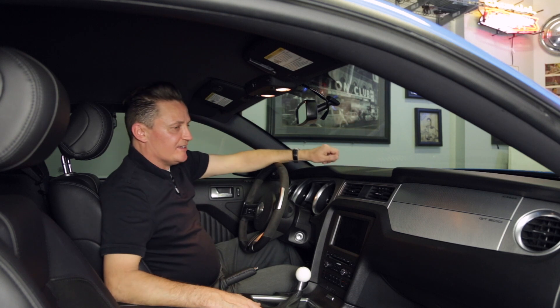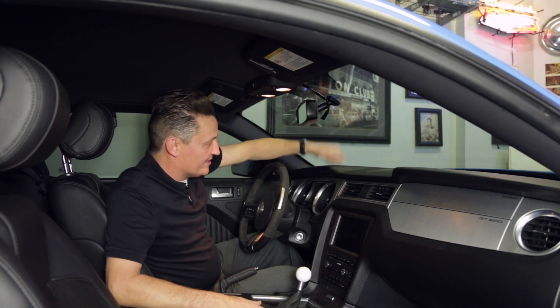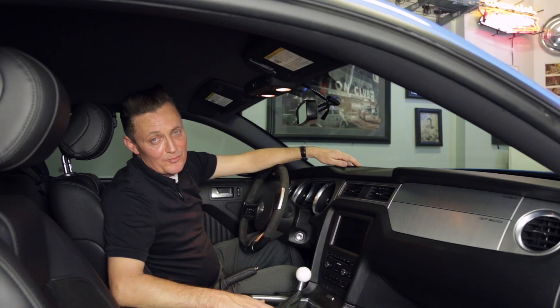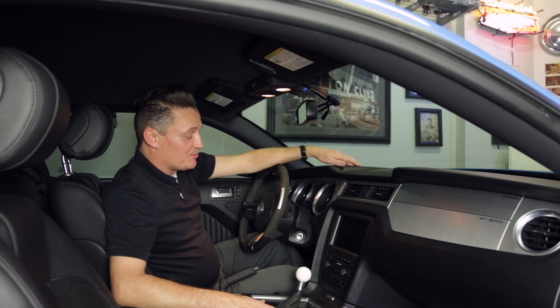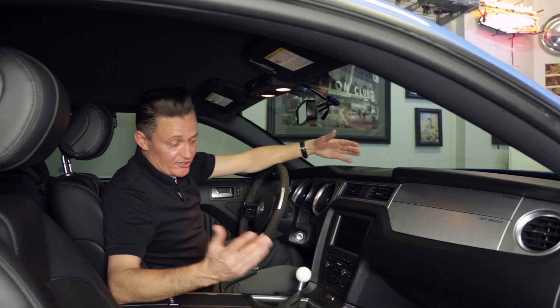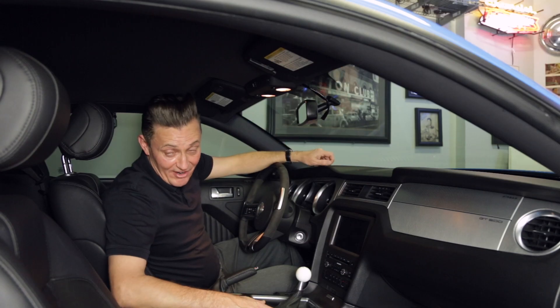So why don't we take a look at the interior? This is the interior of the car. Not really a lot to talk about — it's very subtle. It's got a lot of hard plastics in it, but in my mind, who cares? That's not what this car is made to do. It's supposed to be a race car for the streets. The seats are comfortable, it's got a snake on the steering wheel, which is reason enough to buy this car.